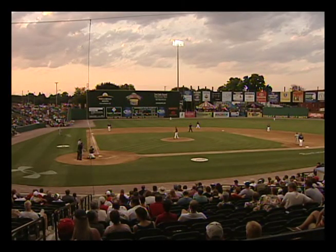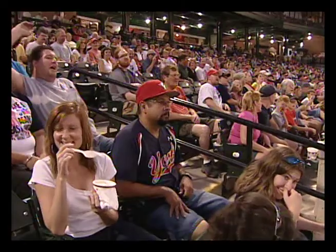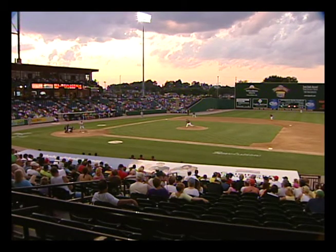All right everybody, are you ready? One, two, three — hit the wall! And the wall has been a hit with the fans. People in York are very, very proud of things that are theirs, and the ballpark is theirs. It's ours.